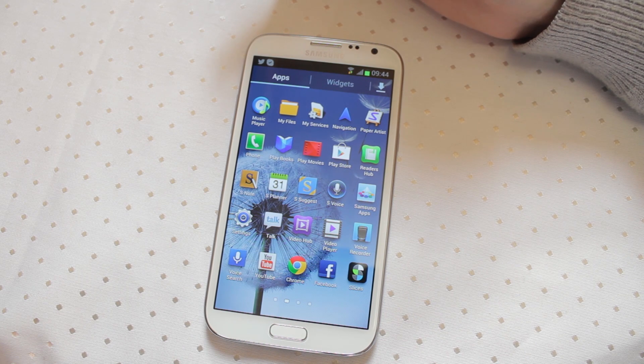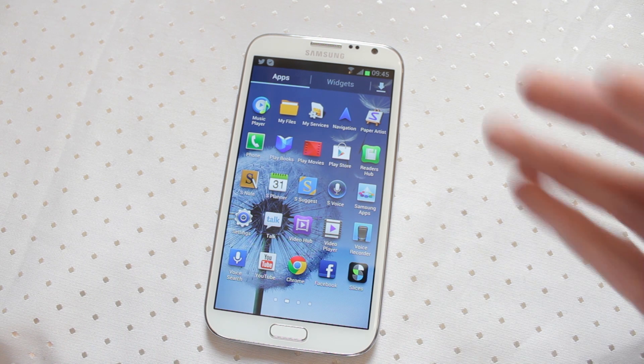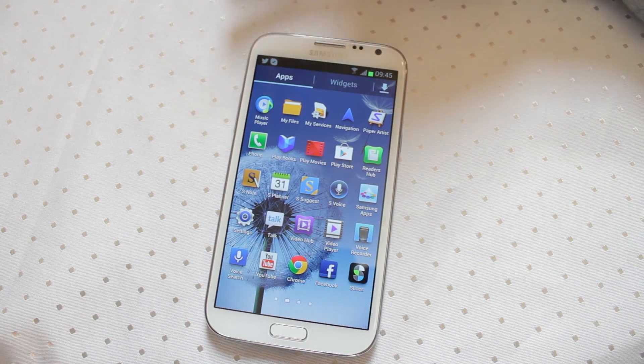The Samsung Music Player does quite a good job and is pleasing to use. I always found the Music app on Apple products a bit lacklustre — great sound quality but not the best app experience. I think they've got it really well done on the Galaxy Note 2.